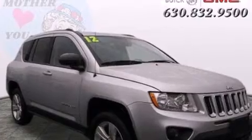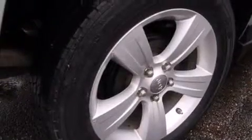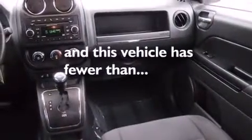All of the following features are included: heated seats, traction control and stability control systems, cruise control, side curtain airbags, air conditioning, full power accessories, a rear window defroster, an anti-lock braking system, a rear spoiler, and this vehicle has fewer than 44,000 miles on the odometer.